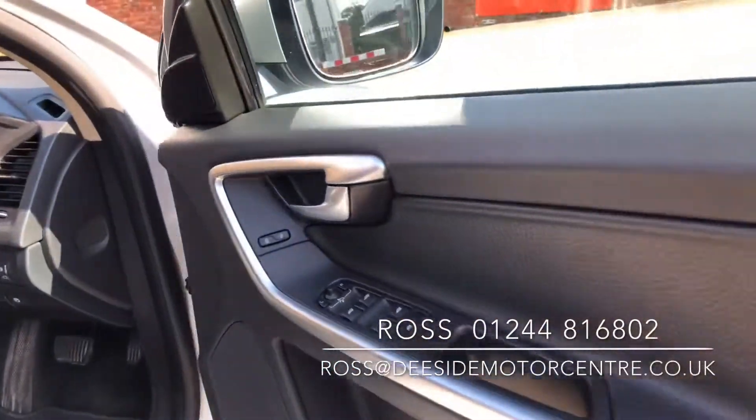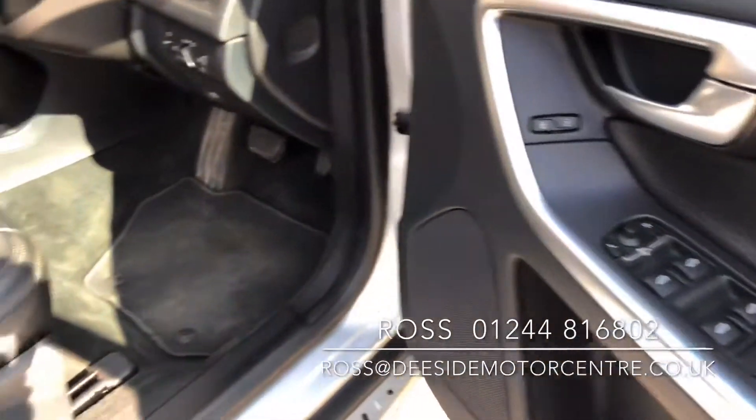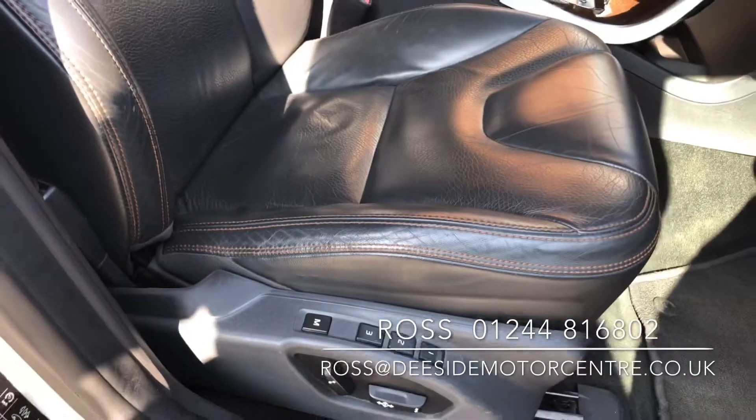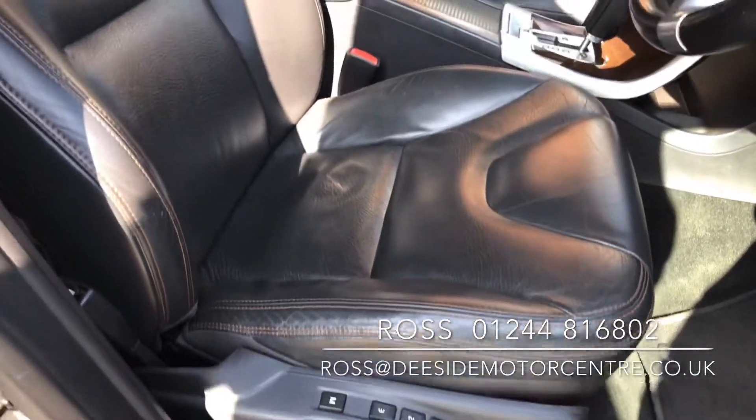Up to the front, we've got the controls for all four electric windows as well as your mirrors. Both the front two seats are electric. The driver has got memory.